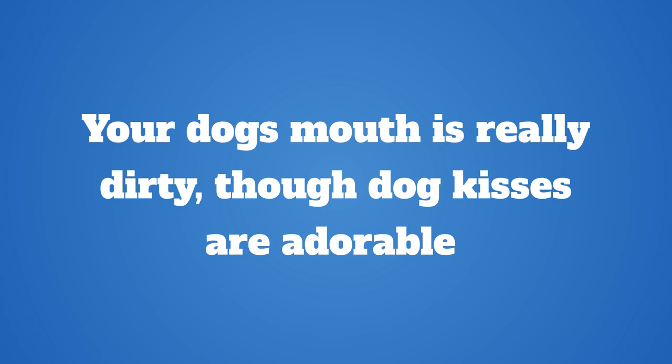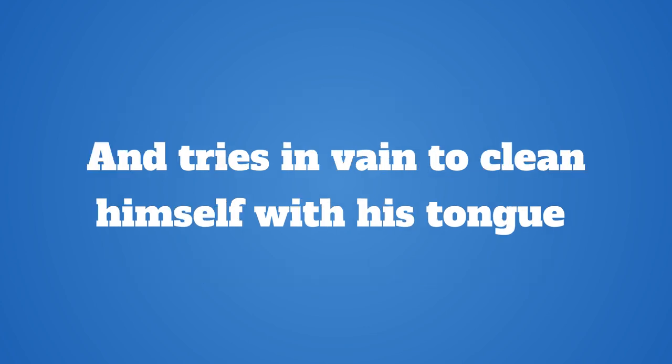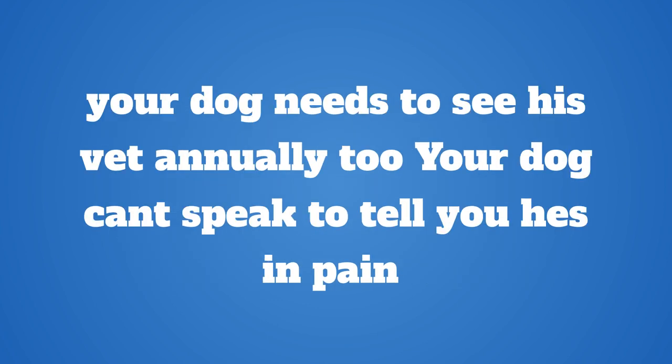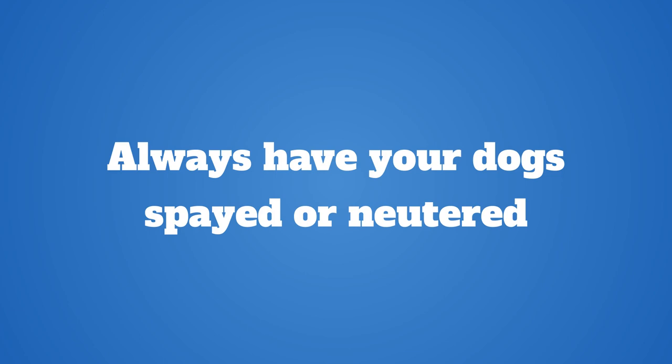Hugs are great, but steer clear of kisses. Your dog's mouth is really dirty, though dog kisses are adorable. He probably doesn't mind eating dirt, enjoys drinking water from the toilet if he can get at it, and tries in vain to clean himself with his tongue. The saying that a dog's mouth is much cleaner than a human's is folklore — it simply is not true. Just as you need to keep up with your annual doctor's appointment, your dog needs to see his vet annually too. Annual checkups can catch issues before they develop into something serious.